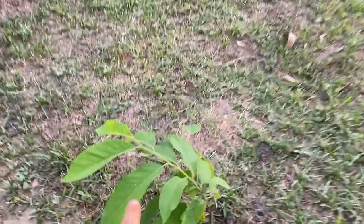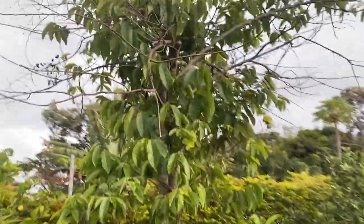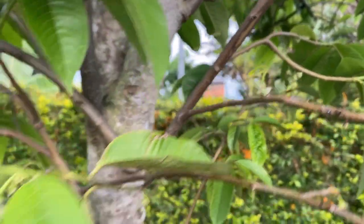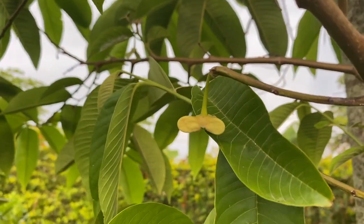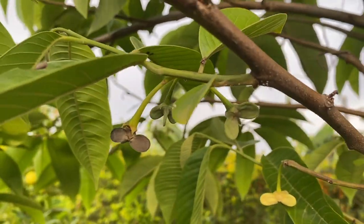We have one atemoya here — a total of two at the property. Going over here, mangoes and lime. But right here we have our relinia tree. This relinia tree is huge, and as you can see it's already flowering. The relinia flowers are going crazy.